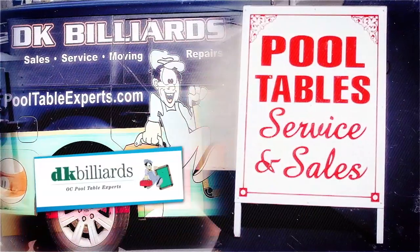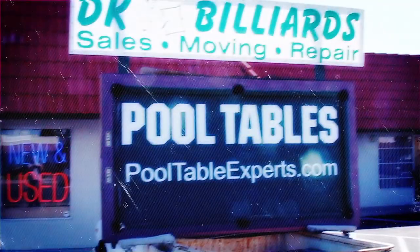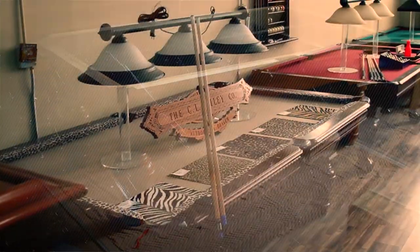Hi, I'm David Kaye, owner of DK Billiards, a fully licensed and insured billiards specialist. Operating in Orange County since 1992, my team and I have restored, repaired, serviced, and sold thousands of pool tables throughout Southern California.